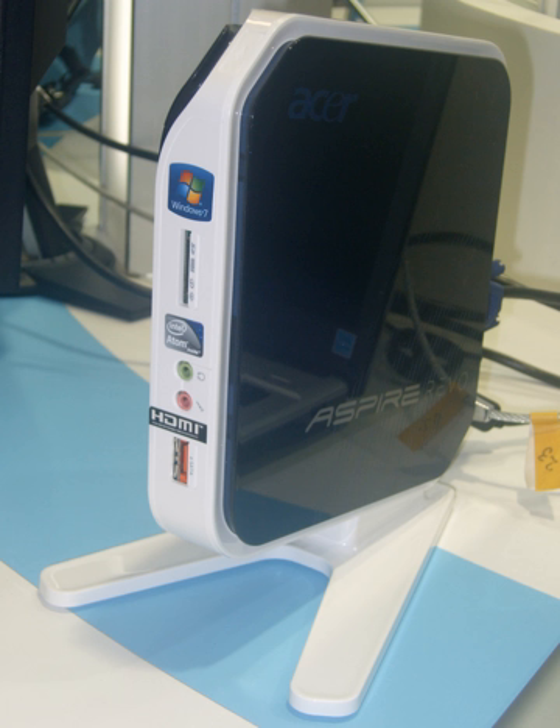The word Netop is a portmanteau of internet and desktop. It is the desktop counterpart of the netbook. Compared to ordinary desktop computers, Netops are not only smaller and cheaper, but they also consume much less power.